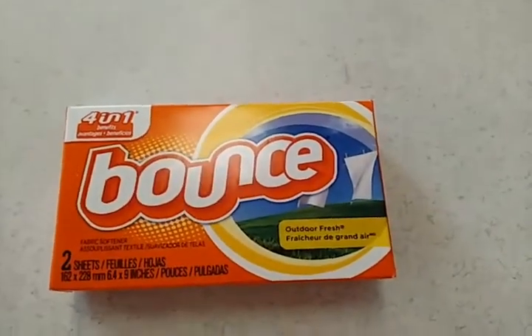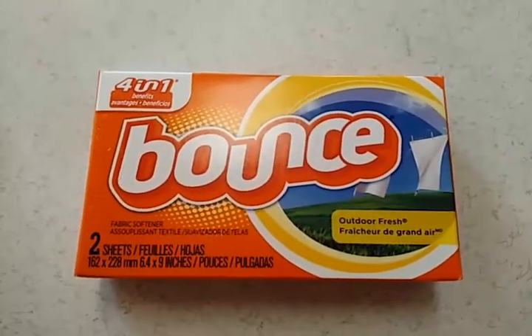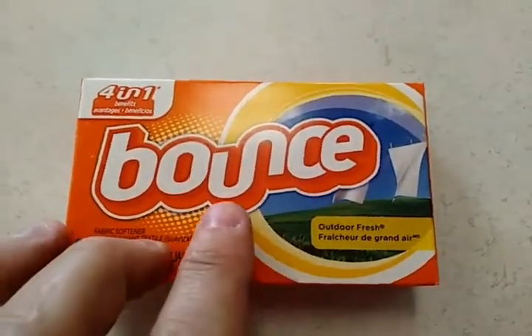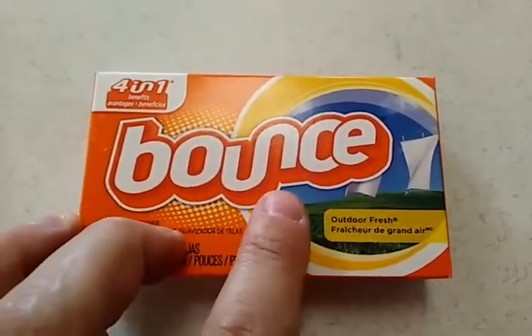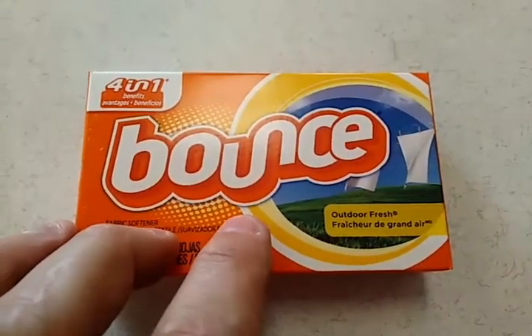I'm on location at a local laundromat doing my laundry and I just happened to see this box of fabric softener called Bounce. I don't ever remember the U and the N being connected like that. I checked Logopedia and apparently it's always been like this since 2008.